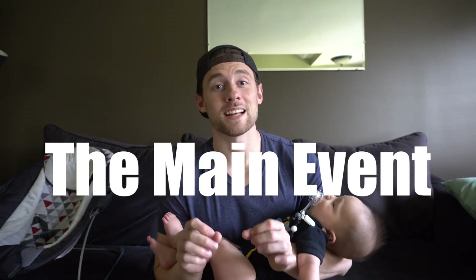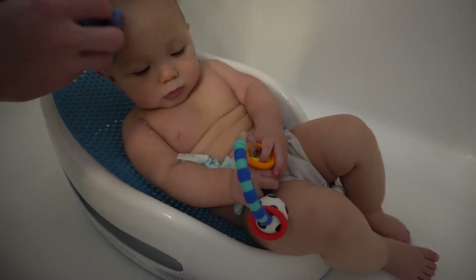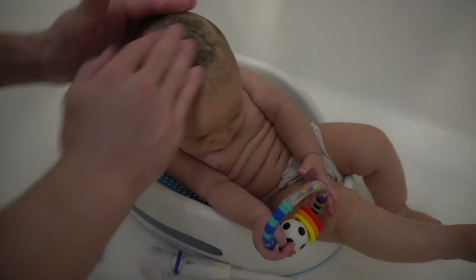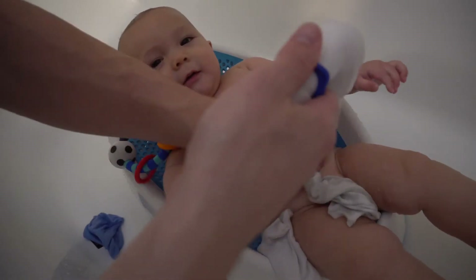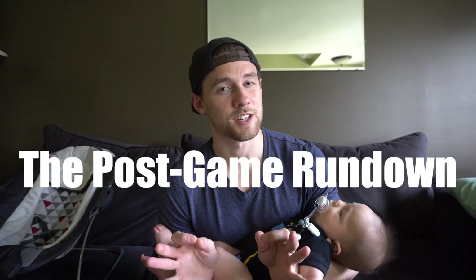Now that you've got the pre-game all set and ready to go, you're ready for the main event — and that's the bath itself. Put baby in the bathtub. Place a washcloth over a bath toy. Rinse baby. Wash his face. Wash his hair. Wash the Kili-Kili's. And then get the rest of the body, all the nooks and crannies. Baby's clean, you're good to go.